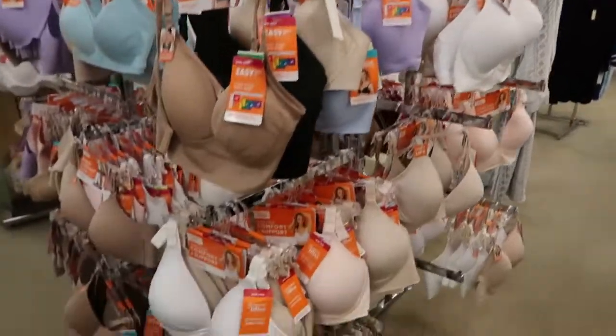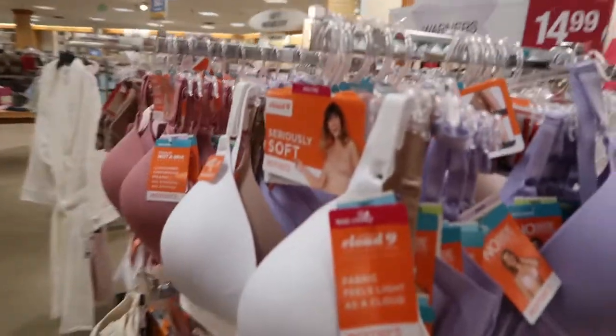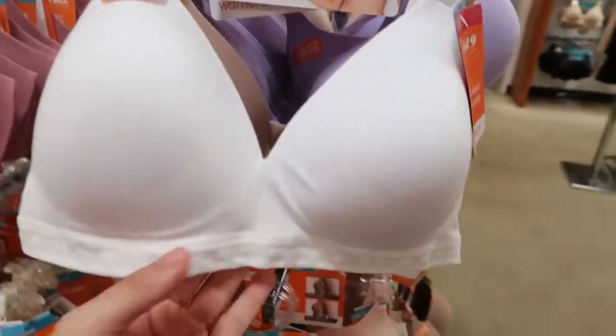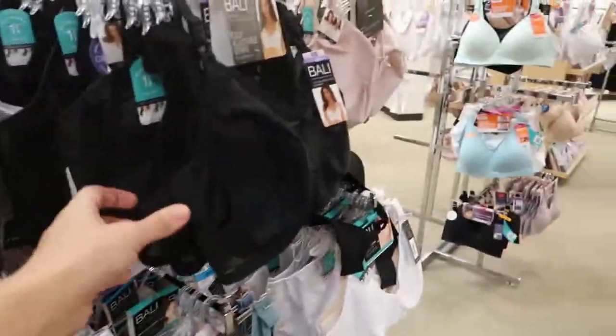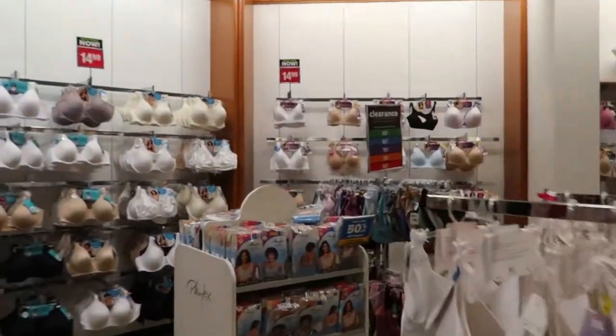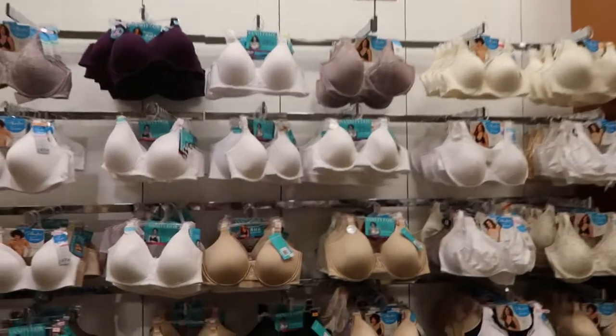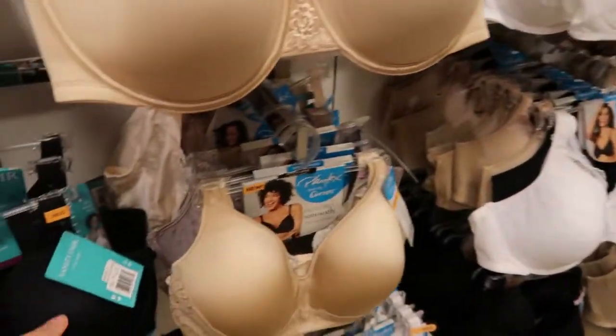They also have tons of bras for $14.99 — Warner, Bailey, Hanes, Vanity Fair, and Playtex with tons of bras. I think these are good if you have a bigger chest. So that's still a really good deal — all $14.99.